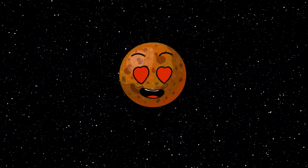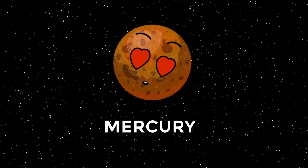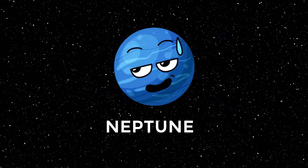Mercury is the smallest planet and does not have any moon. Venus is the second planet and the hottest planet. Mercury, Venus, Earth, Mars, Jupiter, Saturn, Uranus, Neptune.